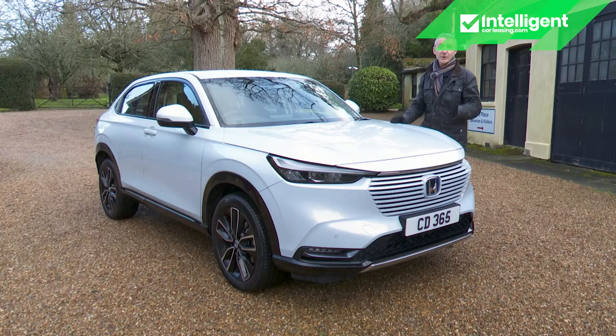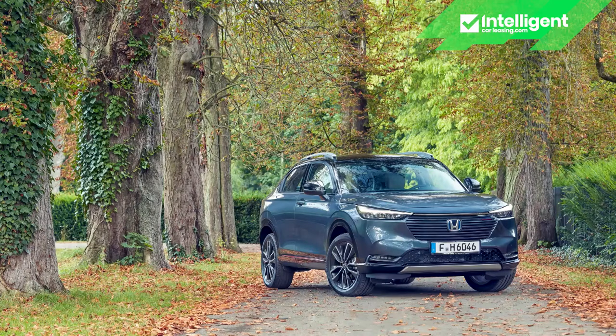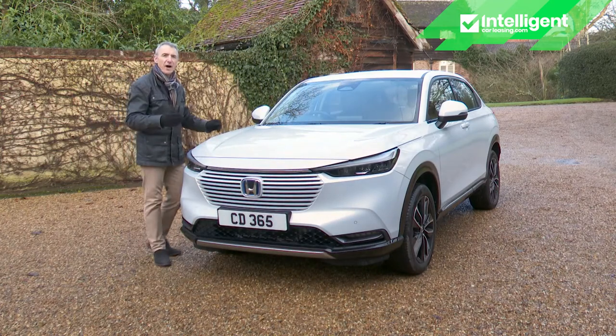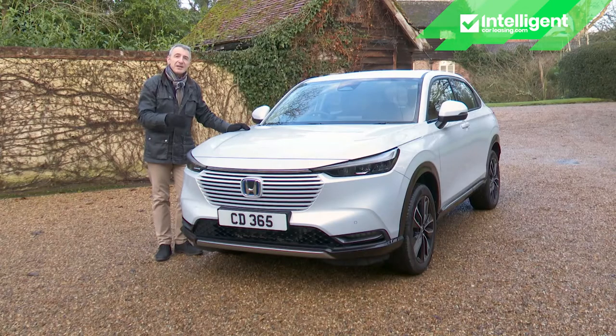HR-V buyers get a straightforward choice of three trim levels, all offered with the same full hybrid powertrain. Quoting launch prices from early 2022: the range starts with Elegance trim at around £27,000. Another £2,200 or so gets you into this mid-level Advanced variant, while the range-topping Advanced Style version costs just under £32,000. In terms of Honda's SUV hybrid range, the HR-V slots between the Jazz Crosstar from around £24,000 and the mid-sized CR-V from around £31,500.